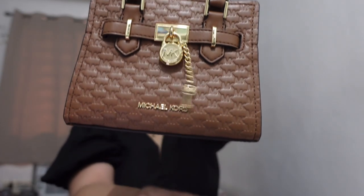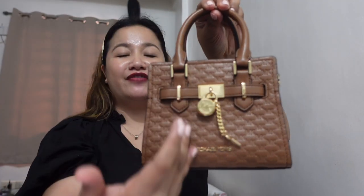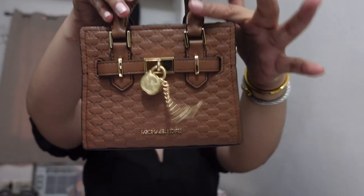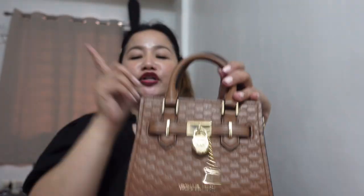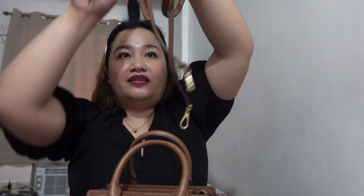The measurements: length is 7 inches, height is 5.5 inches, width is 3.25 inches. The drop of the two handles is 3.25 inches. The drop of the crossbody strap from the top is 18 to 24 inches.